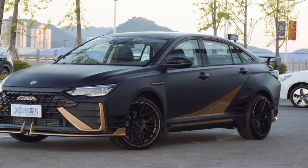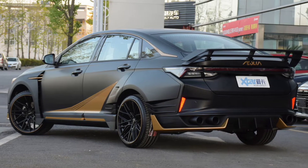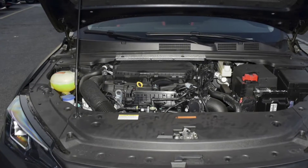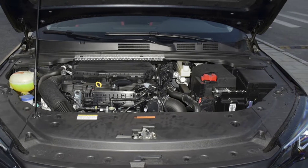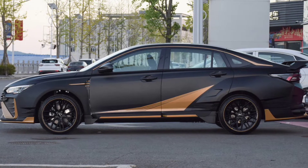The special edition features an in-your-face bodykit right from the factory, making it look like a true performance sedan even though its underpinnings are not exactly on par with the design. The exterior of the car looks like it came out of the Need for Speed Underground video game.